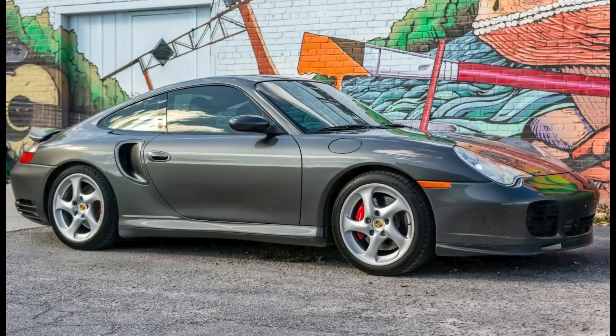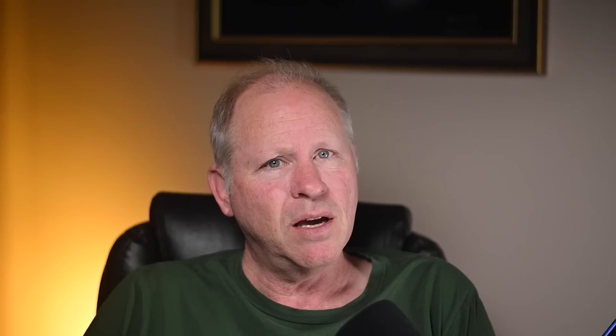A Slate Gray, modified 2004 911 Turbo Coupe with 82,000 miles sold for $58,000. I've spoken about my affinity for 996 and 997 Turbos, and I think that they represent great value. And this is a bargain. The modifications of this car were appropriate, and I think actually enhanced value. However, I think most bidders probably took a couple of dollars off because it has been modified.